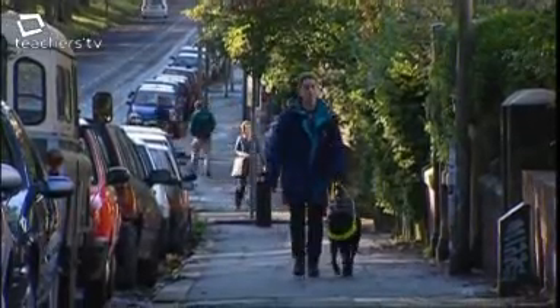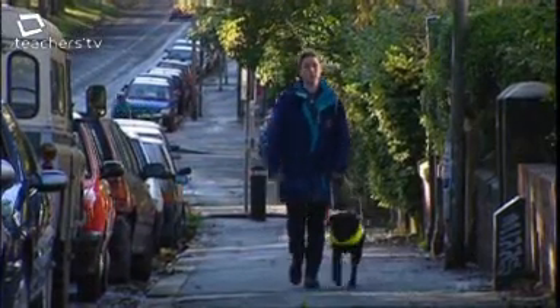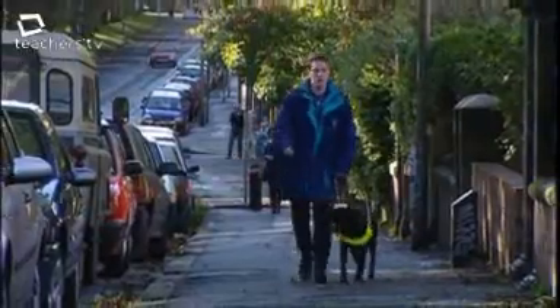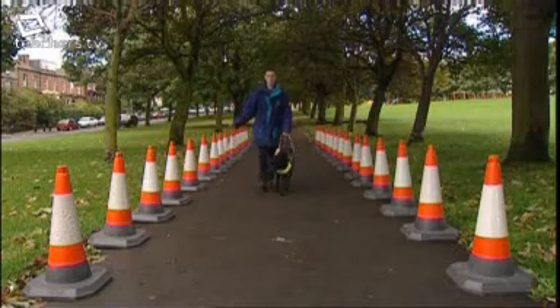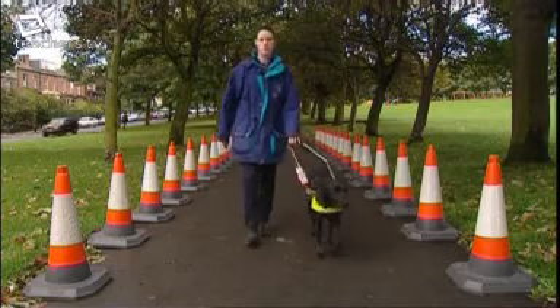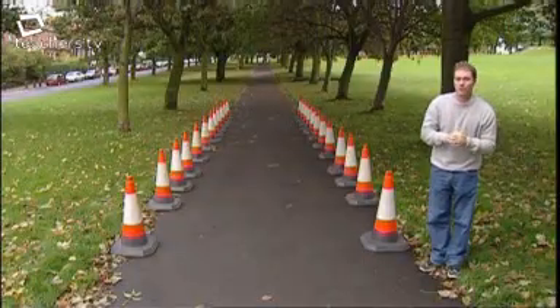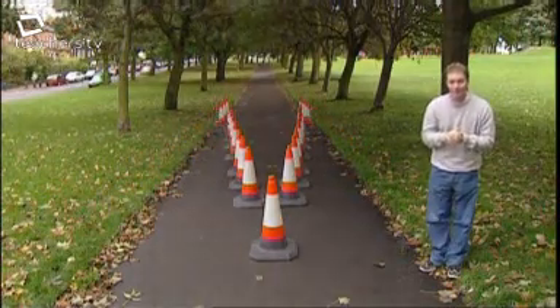Our trainee guide dog Ashton has learned to keep herself and her trainer an equal distance from two parallel lines — the inside edge of the pavement and the curb. That means she's obeying a rule. Mathematically, she's trying to follow a path that's equidistant from two parallel lines. How will Ashton cope if I change the parallel lines to converging lines? The rule is to still be equidistant from both lines — but what path should you take, and what will the locus look like?